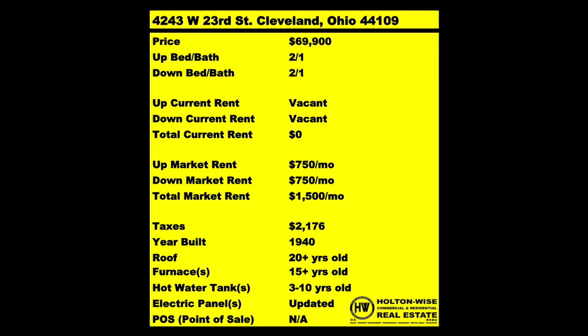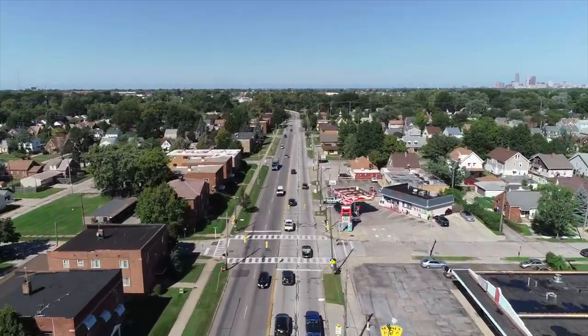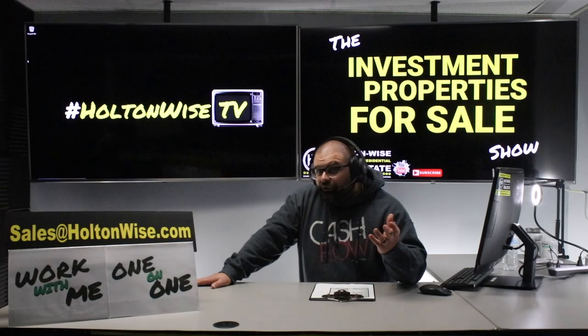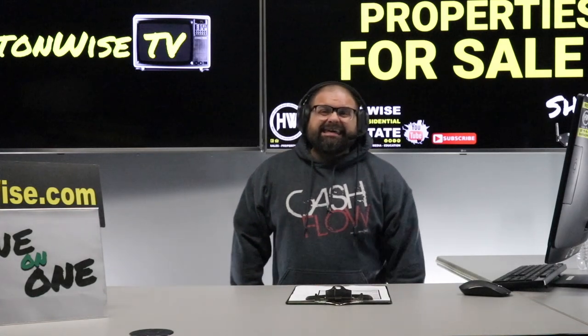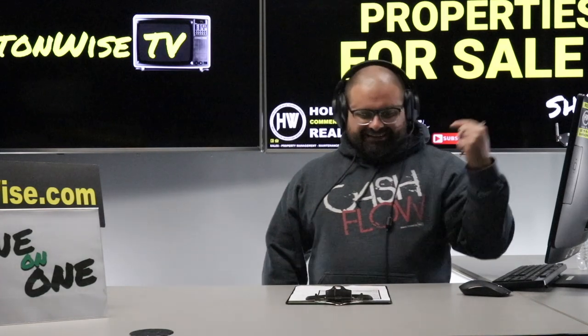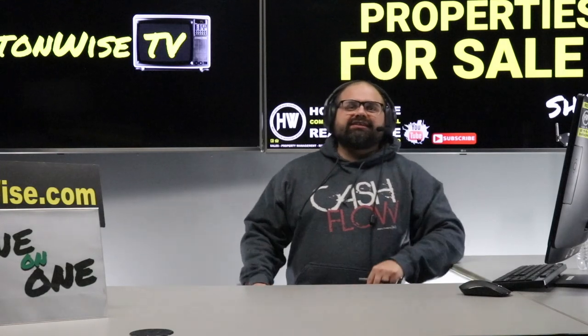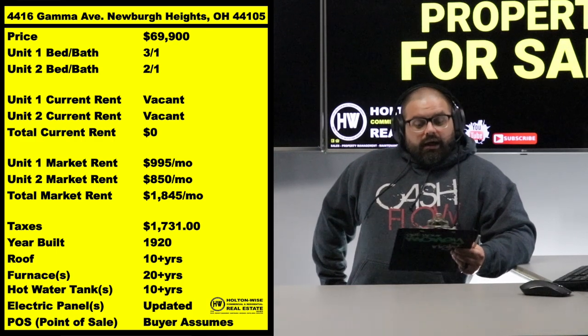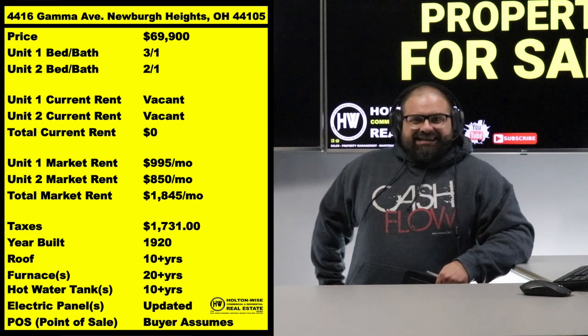They can sell it at or above list. We are going to provide you guys with complete transparency and education — we take you on the video tour. We want to be giving it to you straight. How would you like to make $20,000, $30,000? That's the type of money that can be created right here, right now, today, the day you buy this particular deal. 4416 Gamma, Newburgh Heights, baby. I've priced this thing at $69,900.